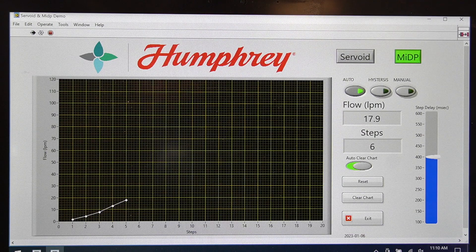This new MIDP offers proportional media control with precision performance, low hysteresis, higher flow rates, repeatable accuracy, and minimal power consumption, all while isolating aggressive media.